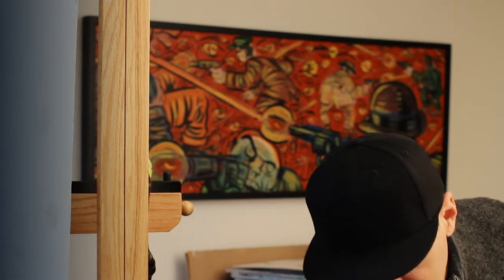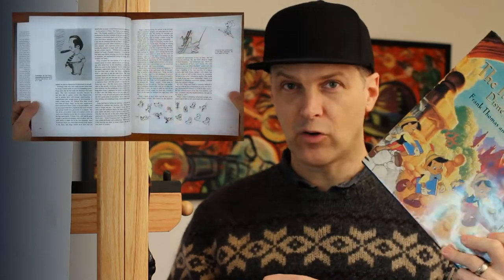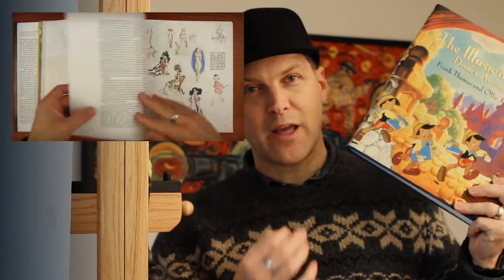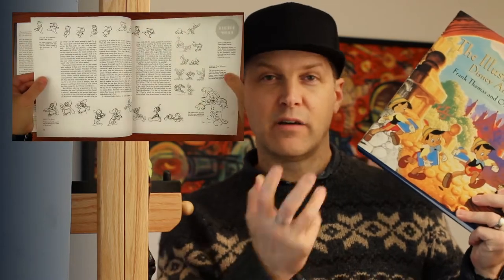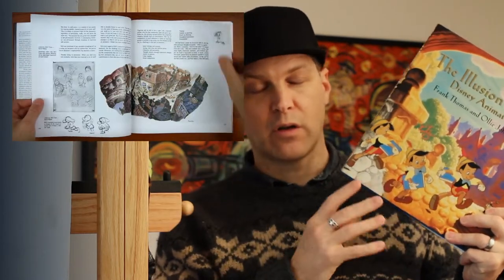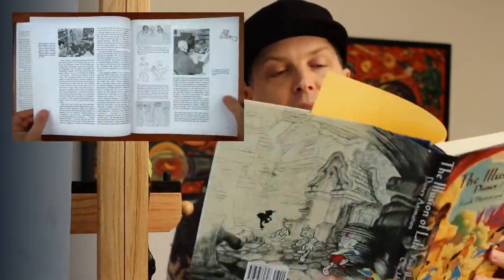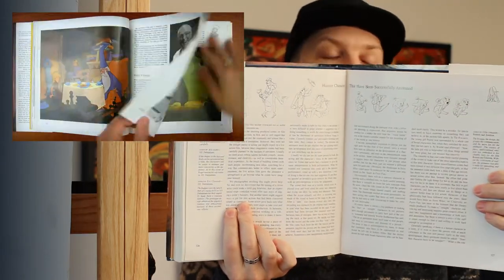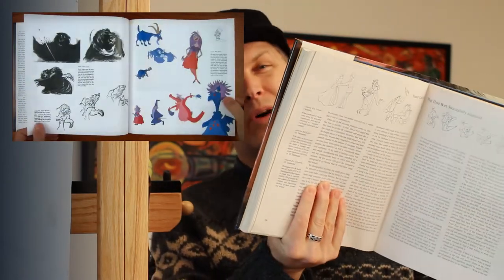Today's cool thing is this book called The Illusion of Life — Disney Animation by Frank Thomas and Ollie Johnston. They're two of the nine old men. If you're familiar with animation, you probably already know all about this book. The nine old men are the original animators who gave Disney that look, that feel, of the old Disney animation from years ago. This book basically breaks down the entire process of Disney animation from its early days — it's from a time period when hand animation was still king.